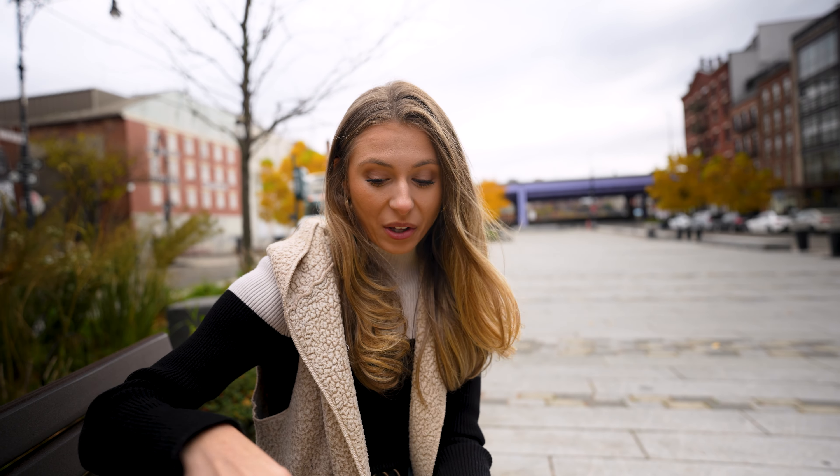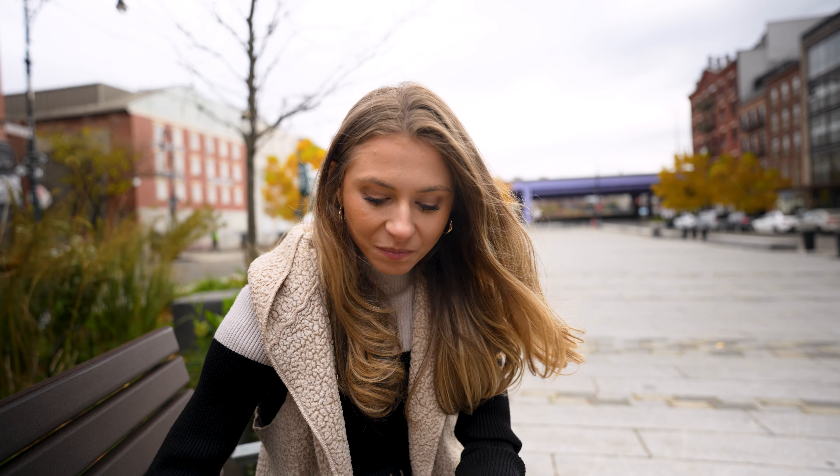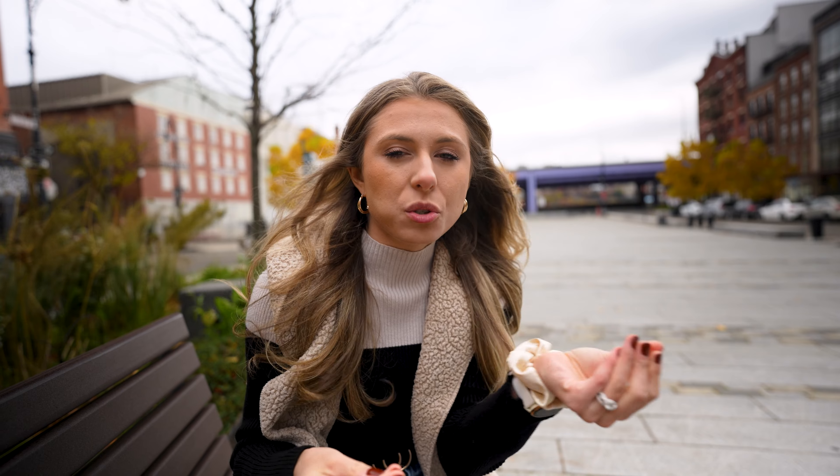We got a pesto and prosciutto PDQ, and we got an everything PDQ. I'm so excited to try both of them. Let's start with the sandwich. Wow, it has like jam, which I wasn't expecting. So delicious — all the flavors with the sweet jam and the salty prosciutto on that PDQ. Heavenly.